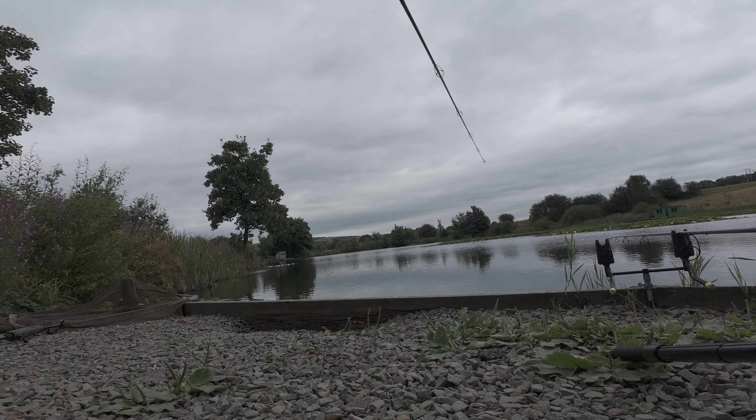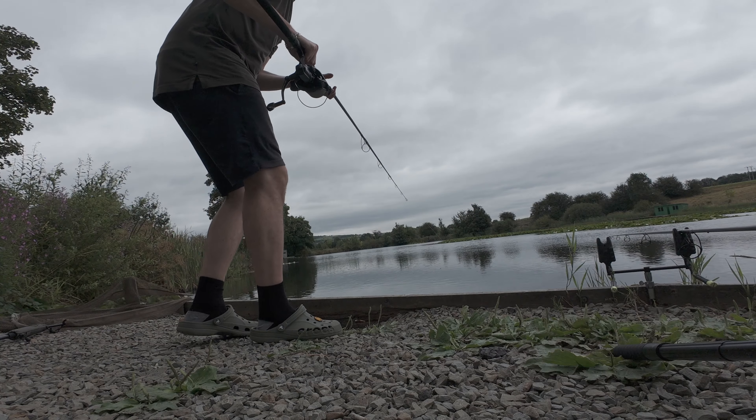Then I literally just had one there off the pads, bang in the bag - the one I just videoed, about eight or nine pound, maybe ten. Still waiting for some biggies to turn up. That's the update for today - I'll try and get some more footage when I'm either playing one or have one on the bank. Peace.